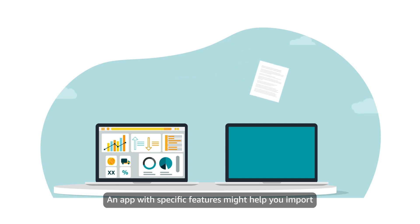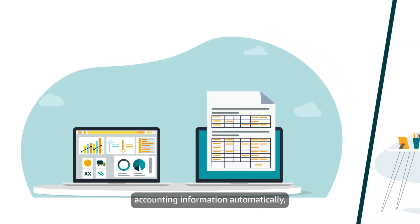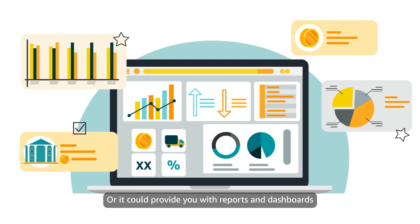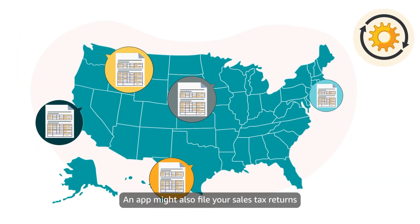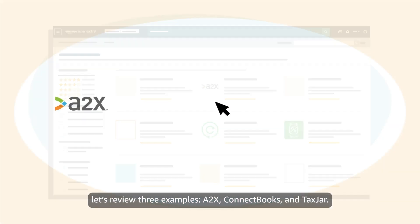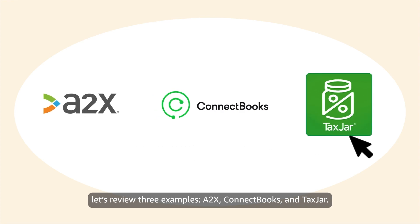An app with specific features might help you import accounting information automatically, eliminating the need for manual re-entry. Or it could provide you with reports and dashboards that are optimized for your business. An app might also file your sales tax returns in multiple states automatically. To illustrate the range of tax and accounting apps available in the Selling Partner App Store, let's review three examples: A2X, ConnectBooks, and TaxJar.